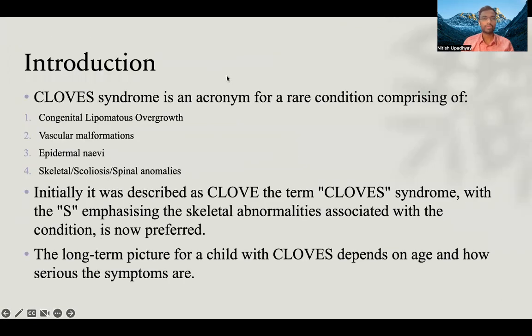CLOVES syndrome is an acronym for a rare condition comprising congenital lipomatous overgrowth, vascular malformation, epidermal nevi, and skeletal and spinal anomalies. Initially it was termed CLOVE, but now an S has been added, with the S emphasizing the skeletal abnormalities associated with the condition. CLOVES is now the preferred term.